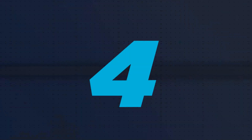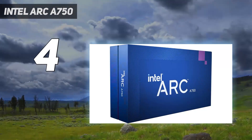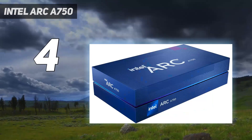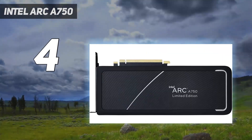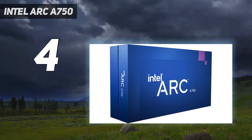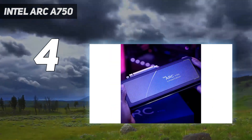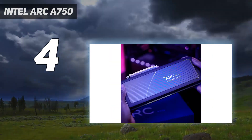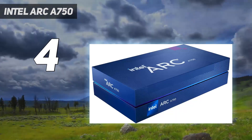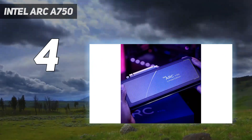Coming in at number 4: Intel ARC A750. Intel has come a long way with its ARC graphics cards since they launched, and the ARC A750 offers solid 1080p and even 1440p performance at a very attractive price tag. Thanks to Intel's fairly extensive history with AI-powering hardware, its XeSS super sampling technology fares shockingly well against NVIDIA's much more mature DLSS technology, even if it ultimately has to take second place to the likes of the RTX 3060.